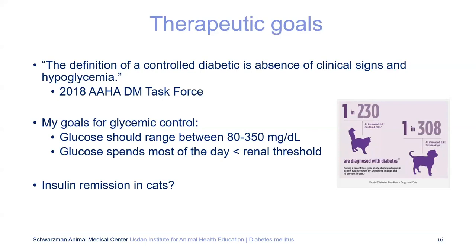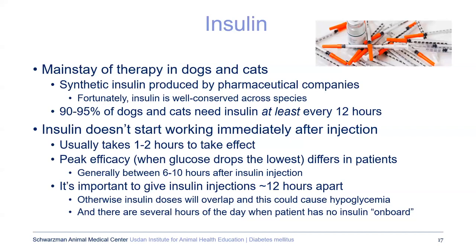Another potential therapeutic goal, specifically for cats, is insulin remission. If you can give the pancreas a break, maybe it can restore its function and start producing insulin on its own. In general, though, insulin is the mainstay of therapy in dogs and cats. We use synthetic insulin produced in a pharmaceutical company. We're very lucky that insulin is well conserved across species, because a lot of the time we're using human insulins in pets. Most dogs and cats need insulin at least every 12 hours.